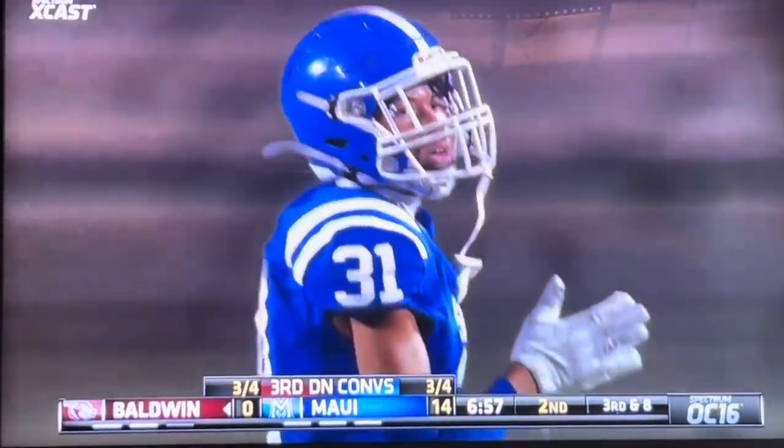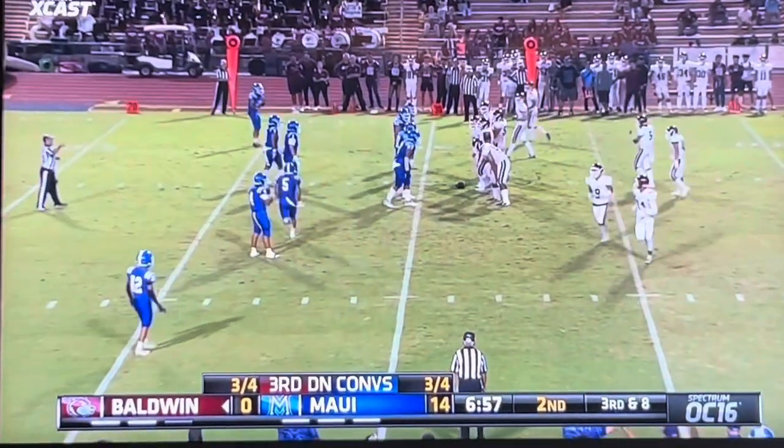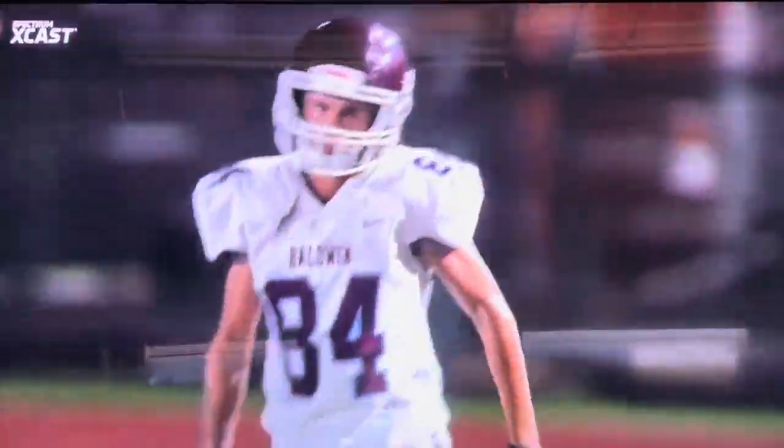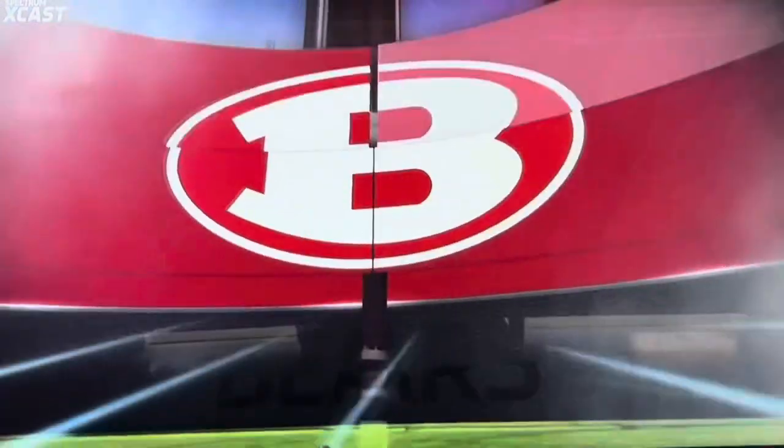Both teams are very aggressive on third downs. They look really good at executing on fourth down. Cooper Watkins — his dad was also teammates with Reggie Bush and Alex Smith in his days at Helix High School. So a strong football bloodline here for Watkins and company.